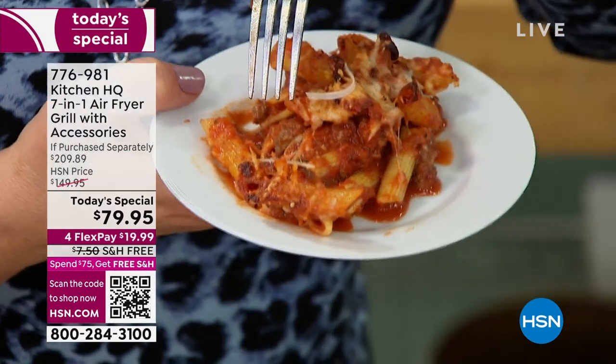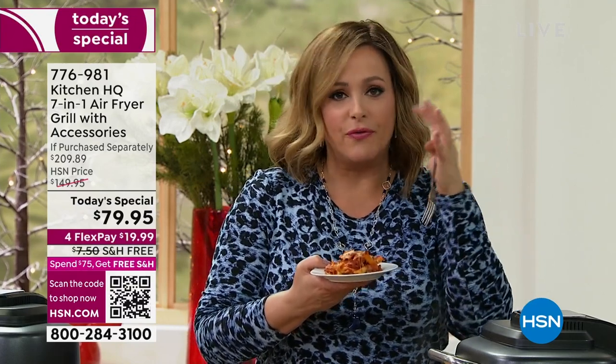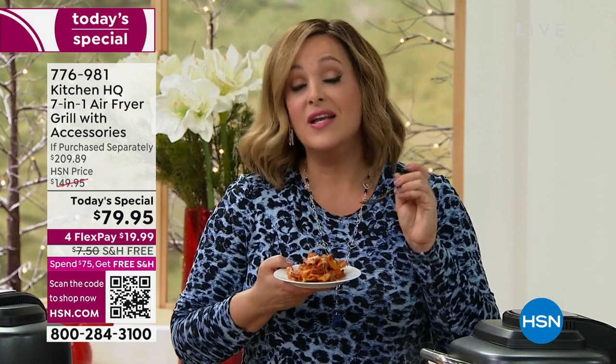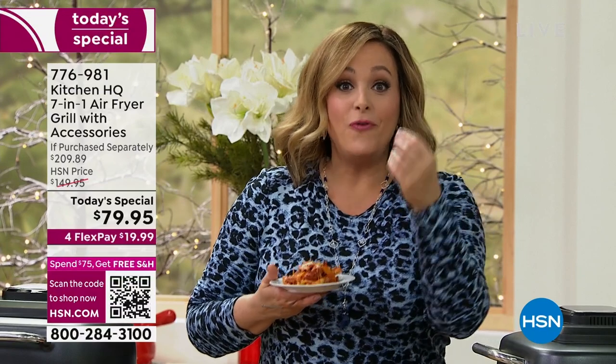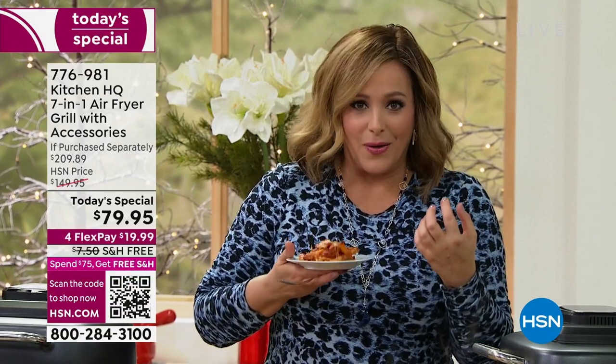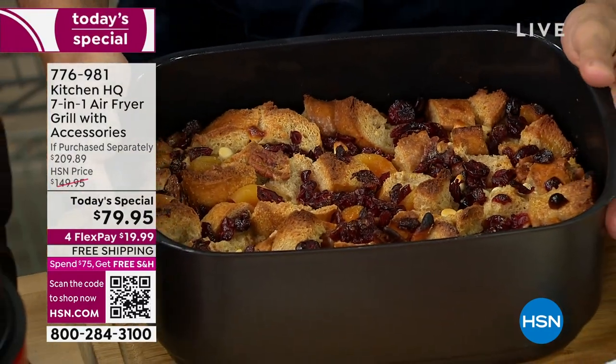Look at the crispy edges! If you had been baking that in your oven, think about how long that would take. Because this is circulating air technology, it is an air fryer first and foremost — but it's also an air grill, and that air circulates to cook your food faster, more efficiently, more evenly. You get the caramelization, the little crunch on the edges of the pasta or lasagna. This is one of the most versatile cookers we've done. This is Kitchen HQ — HSN's proprietary brand — made and developed for you, taking your requests into account, meant to make your challenges in the kitchen easier.